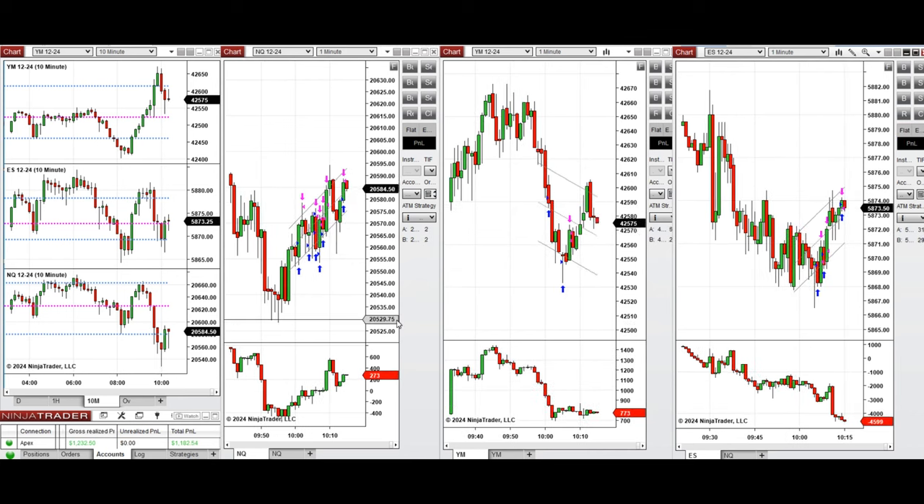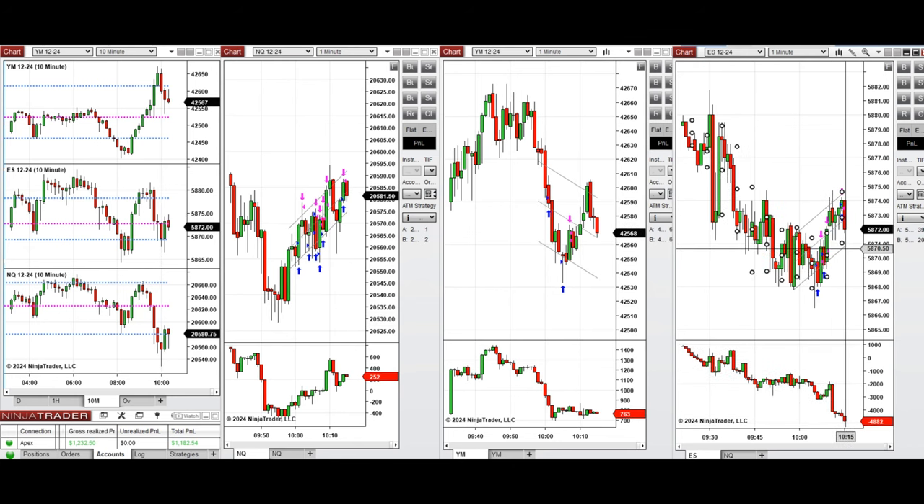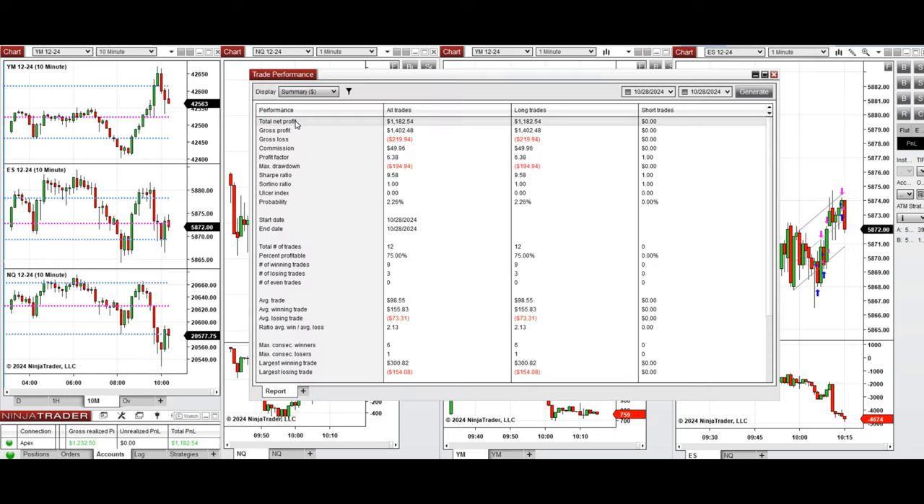We're done for the day. Let's look at the stats of all these trades that were copied by copy trader to multiple Apex Trader Funding accounts. As you can see, we reached a profit factor of 6.38, which is coming from a 75% win rate and an average win-to-loss ratio of 2.13, all from the long positions taken.